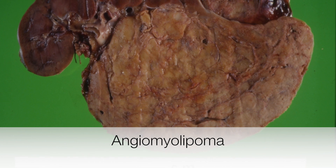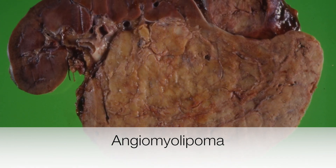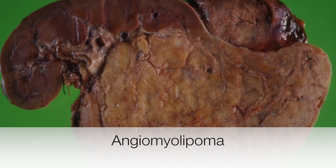Here is an angiomyolipoma that has been bisected. You can see it has a yellowish cut surface and is quite well demarcated.